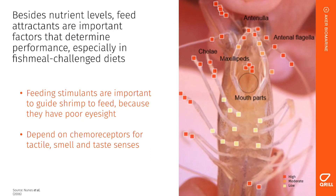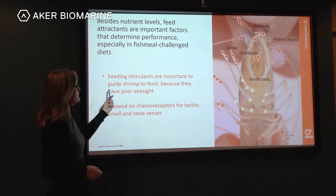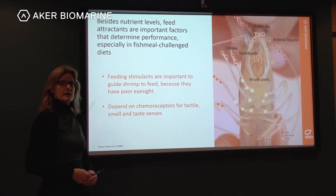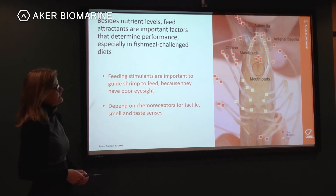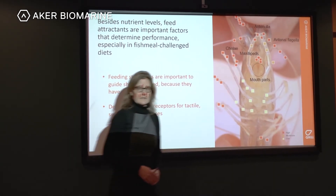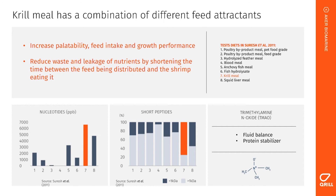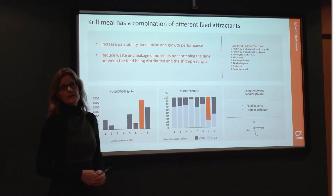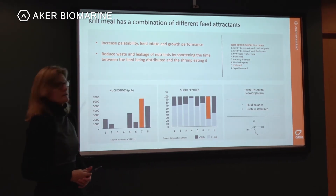Besides nutrient levels, feed attractants are also important, particularly in fish meal-challenged diets. These feeding stimulants are important to guide shrimp to feed, because shrimp have very poor eyesight. Instead they depend on chemoreceptors for tactile, smell, and taste senses, distributed over the legs, around the mouth, and on the antennae. Krill meal is actually a combination of different feed attractants — we want low molecular weight soluble compounds that can leach out of pellets into the water so shrimp can detect them.